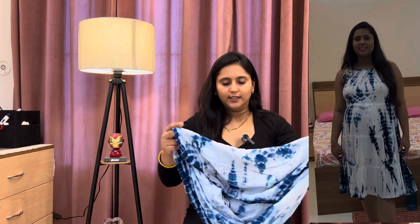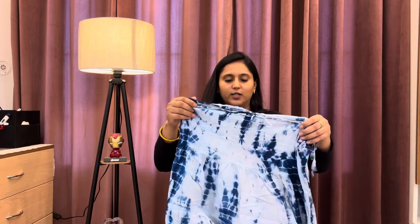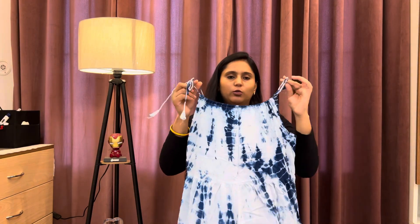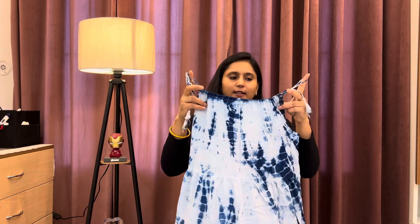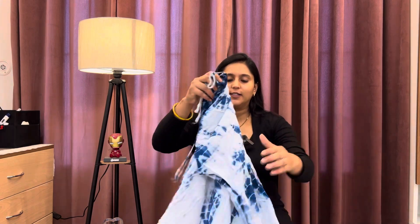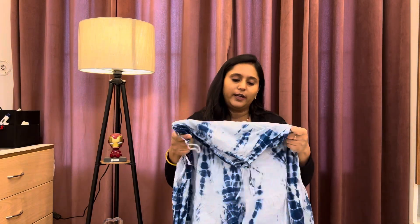If I talk about the other dress, then this is a tie-dye dress. When I ordered this dress, it was very beautiful, but when I wore it and after a wash, it was like this — the whole blue color turned white. So it doesn't look so good.